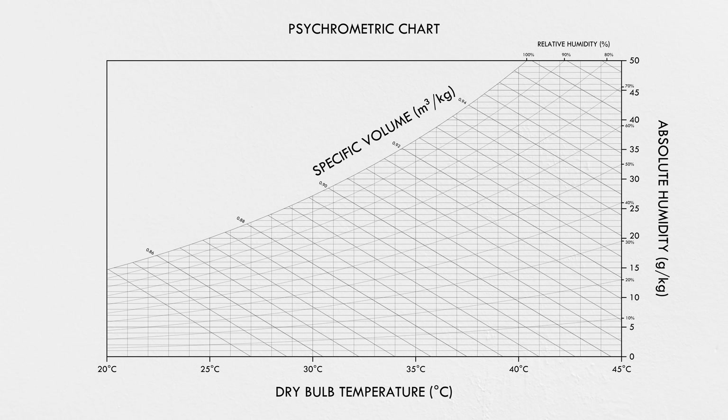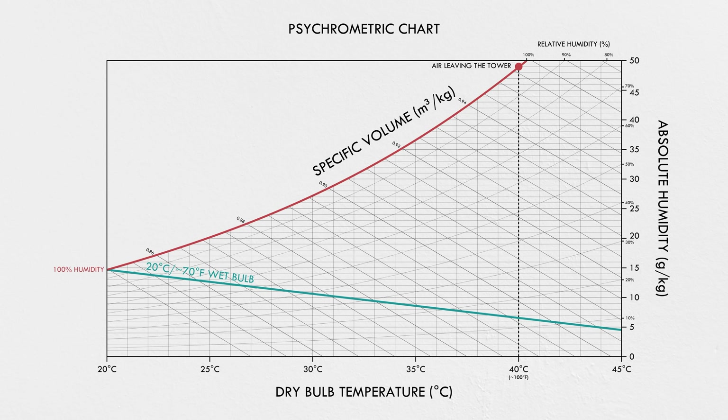So you might assume that natural draft towers work best in areas with low relative humidity, but that's not necessarily the case—and this took me a little bit to wrap my head around. Let's look back at that psychrometric chart. Say we're in an area with a wet bulb temperature of 20°C (70°F). The water from our condenser comes in at 40°C (100°F), so the air leaving the tower will be saturated at that temperature. And we're trying to cool the water down to 30°C (85°F). If the ambient relative humidity is, say, 20%, our air is starting out here and going here.